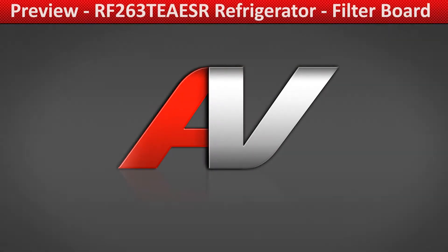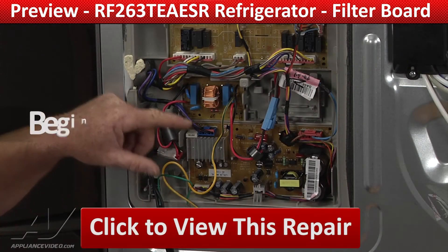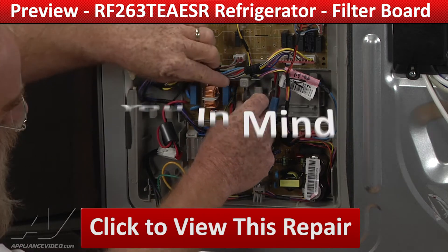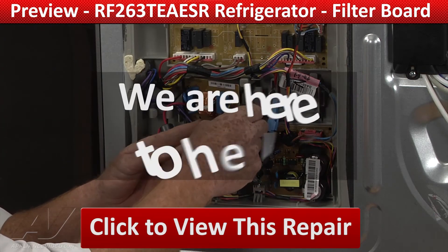ApplianceVideo.com provides high quality repair videos that anyone can follow, regardless of their skill level. From the beginner to the senior technician, our videos have been created with you in mind. Whether you're up against an uncommon repair or the latest appliance on the market, we are here to help.